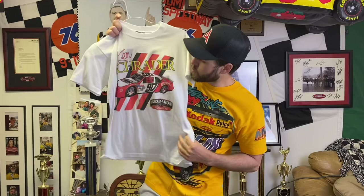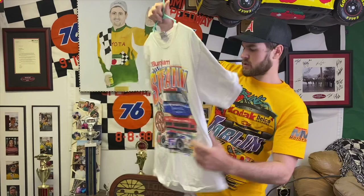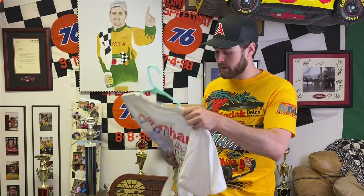Here is an 80s Red Baron Pizza Ken Schrader shirt — this thing is super tiny, looks like a muscle shirt when I wear it. Jimmy Spencer James Finch yellow race shirt — pretty cool, you don't see many of that car. This is one of my favorites too: Mike Stefanik, when he won the NASCAR Busch North and Featherlight Modified Tour championships in '97 — both of them. If you don't know Mike, he passed away recently, so this is a pretty special shirt. I also have a crew neck of the same design.